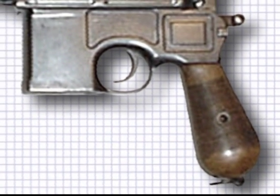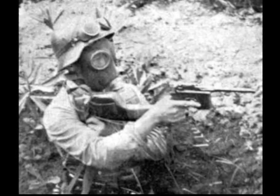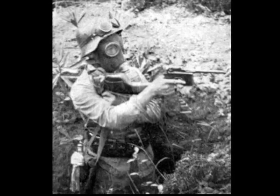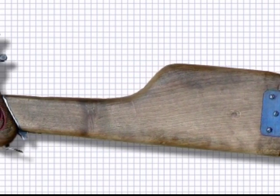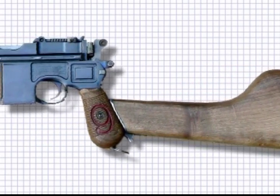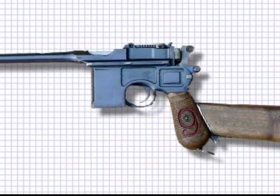With a calibre of 7.63 millimetres, it was distinguished by the box magazine holding 10 rounds placed before the trigger. Eventually made in several calibres, the original version failed to find military service until World War I, when the gun was made in the smaller 9-millimetre calibre for the German army. After the war, restrictions on arms manufacturing hindered further development, until permitted to manufacture a new short barrel version for the Russians. This model was referred to as the Bolo.